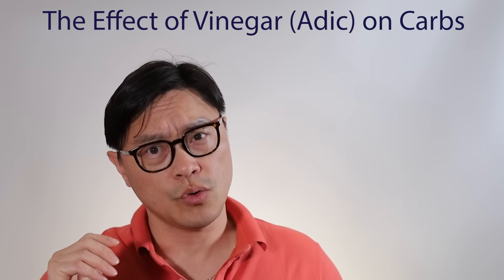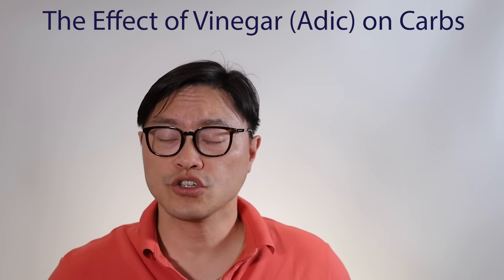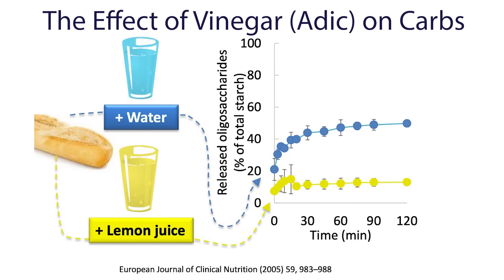Today I'm going to talk about how taking carbohydrates with other things can actually make the glycemic effect better.